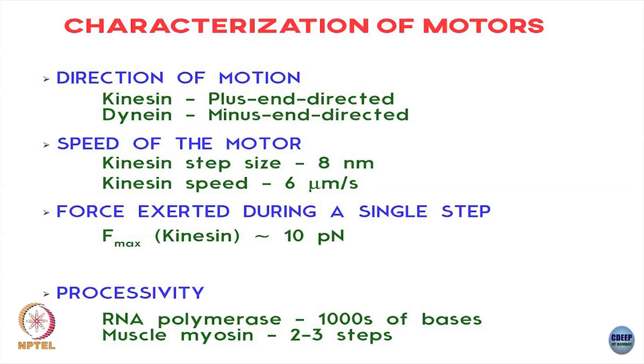You could ask what is the force that this motor exerts during a single step, and the force for kinesin is roughly of the order of 10 piconewtons. These are not small forces — piconewton-ordered forces which, in the context of these nanometer-sized objects, are pretty large forces that these motors exert.